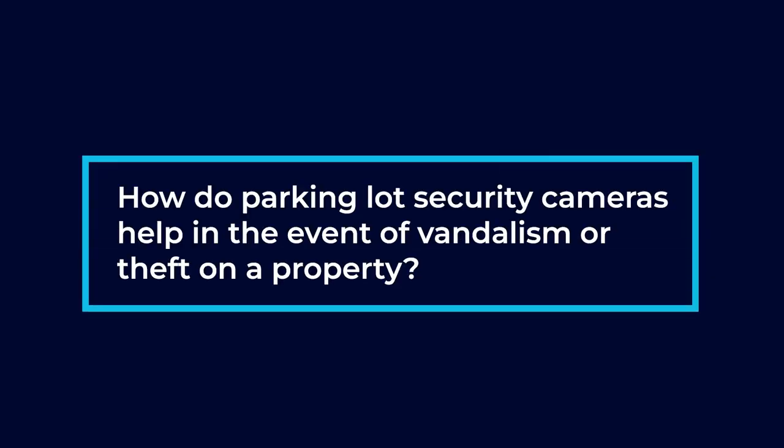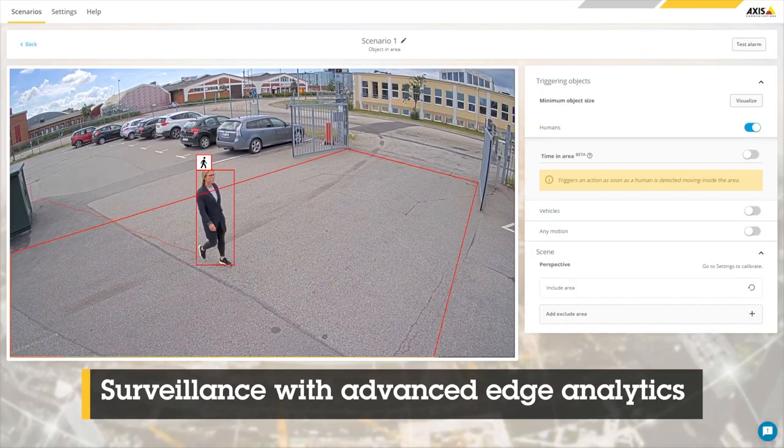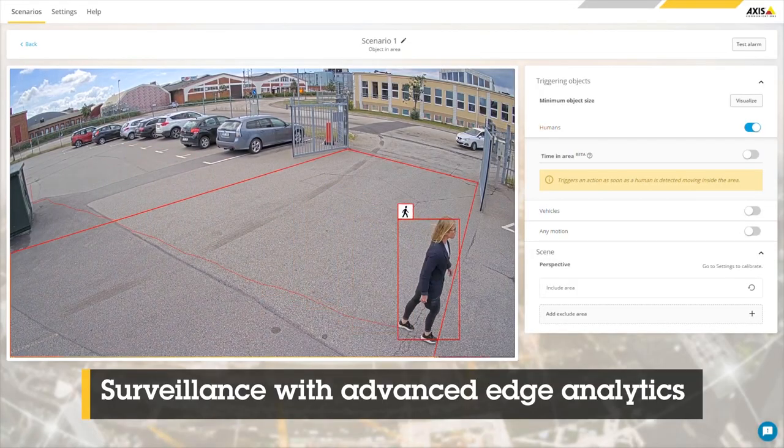How do parking lot security cameras help in the event of vandalism or theft on a property? The playback functionality is key, especially if we have areas that have line crossing detection or intrusion detection. If somebody crosses over that line or into an area they're not supposed to be in, it'll automatically alert us and pop up on the screen so that we can see it in live view.